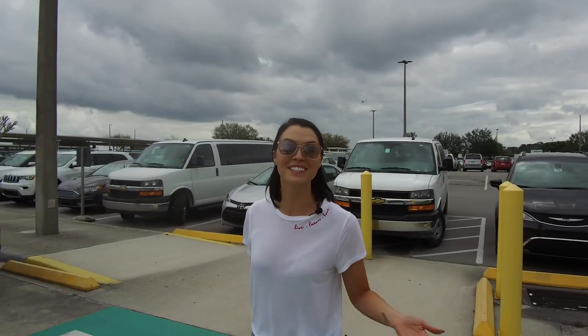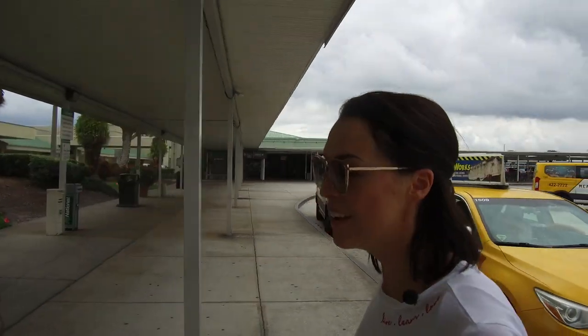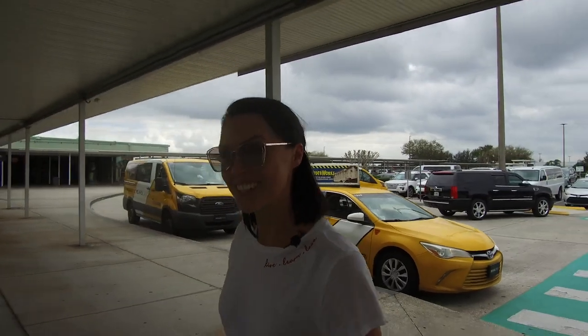Hey guys, thanks so much for joining us on the Misty tour. We hope you had fun with us getting to meet some of the guys at Florida Family Marine and KSK. Beautiful locations. We're back here in Orlando so I could catch a flight home — I'm definitely going to miss the sunshine. We'll see you next time on the Misty tour.